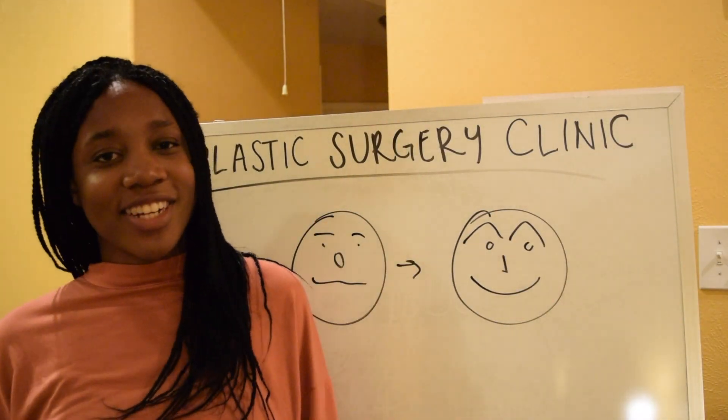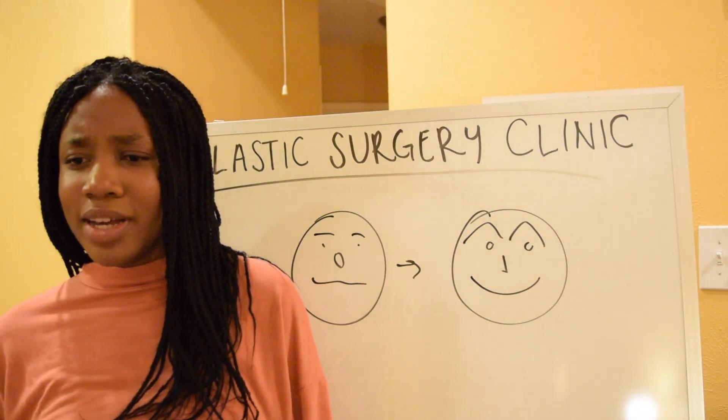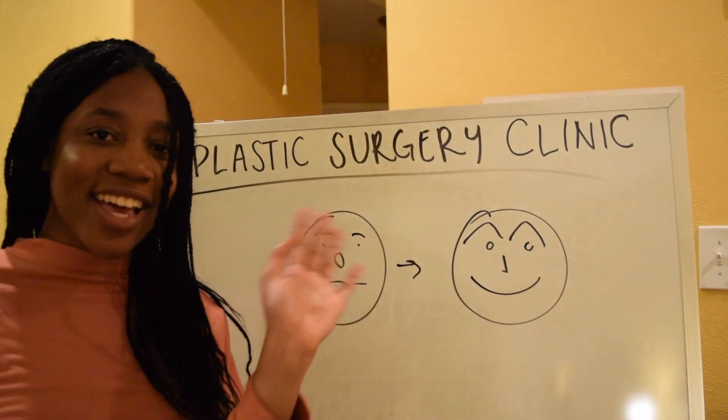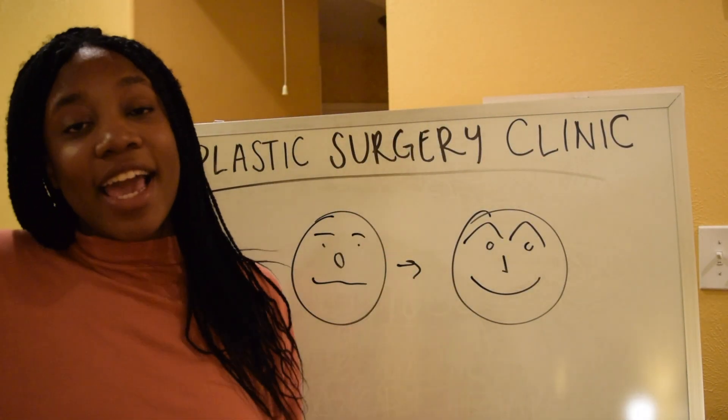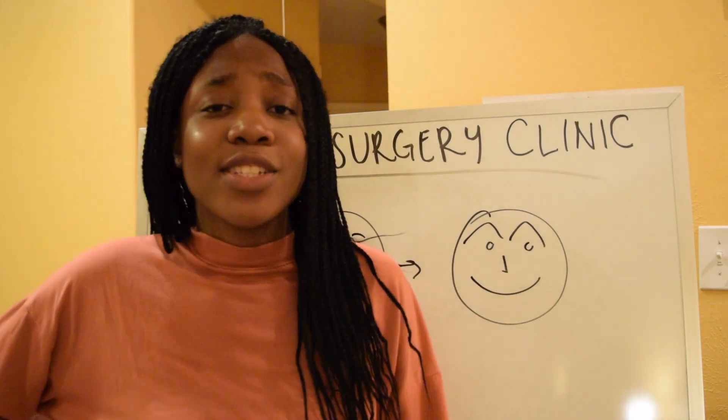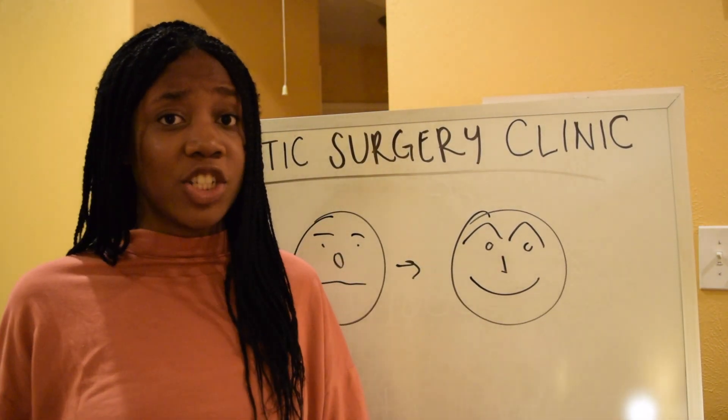Hey guys! Effa Lou Plastic Surgeon here, and today I'm putting in orders for my face fillers for my new patients. So in the next six months, I'm expecting 5,000 patients.